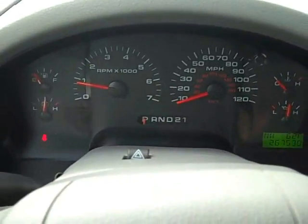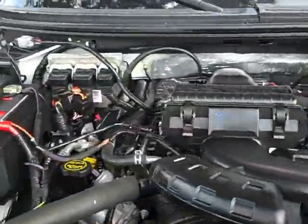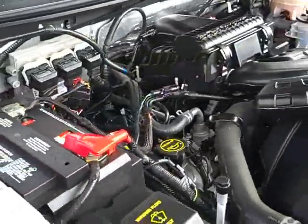Very clean. Looking good under here — but with such low miles, this is what you expect, isn't it?